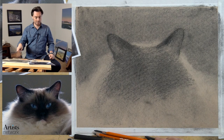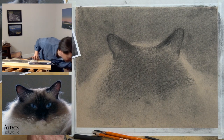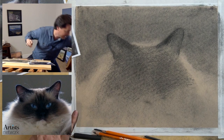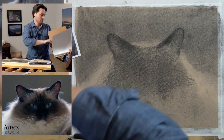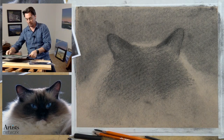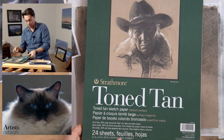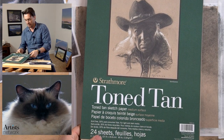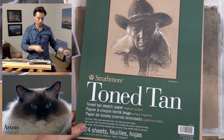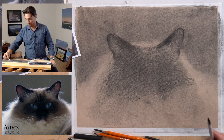Cynthia is asking about the paper - yes, this is toned drawing paper. Let me show it - this is Strathmore toned paper. It seems to be working out just fine, accepts the charcoal quite nicely, and it's relatively smooth. This is an 11 by 14.